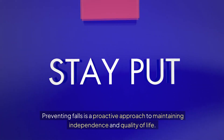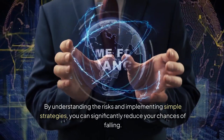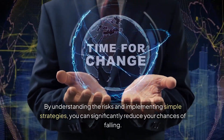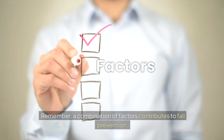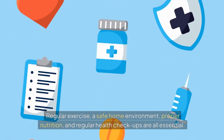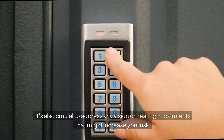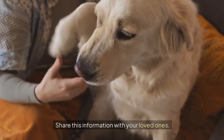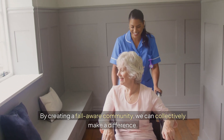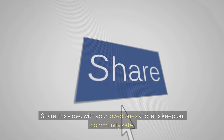Your steps to fall prevention: preventing falls is a proactive approach to maintaining independence and quality of life. By understanding the risks and implementing simple strategies, you can significantly reduce your chances of falling. Remember, a combination of factors contributes to fall prevention — regular exercise, a safe home environment, proper nutrition, and regular health checkups are all essential. It's also crucial to address any vision or hearing impairments that might increase your risk. Share this information with your loved ones and encourage them to take steps to prevent falls as well. By creating a fall-aware community, we can collectively make a difference. Falls can be prevented — share this video with your loved ones and let's keep our community safe.